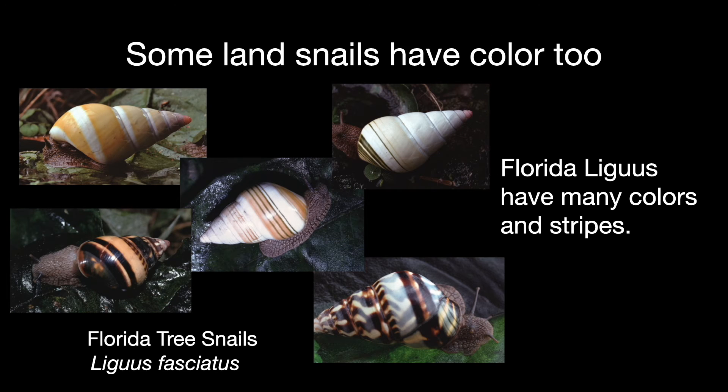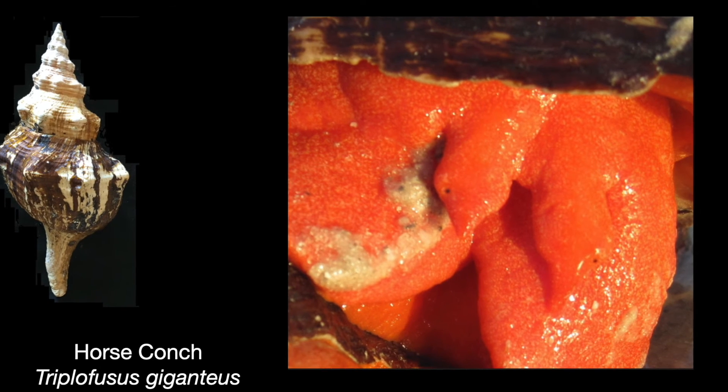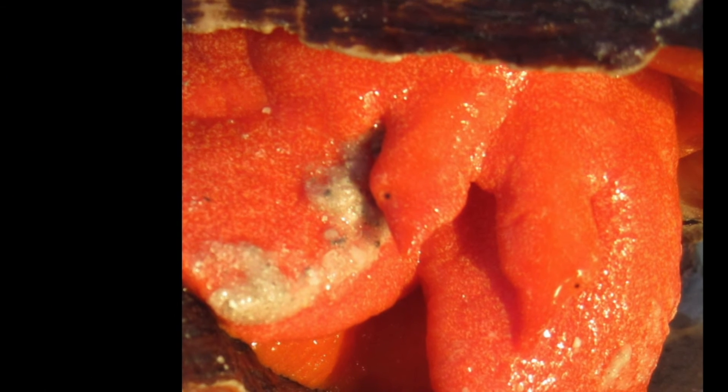Most land snails are brown, which may camouflage them, but some are vividly colored — like the Florida liguus, a protected and endangered species that live in trees. While shells are often colorful, we're missing half the story if we don't look at the colors of the live animal. In some species the live animal is more dramatically colored than the shell. The horse conch, for example, is a brilliant orange, while its shell has comparatively muted stripes. Similarly, the lightning whelk has gorgeous markings on the shell, but the live animal is surprisingly pure black.